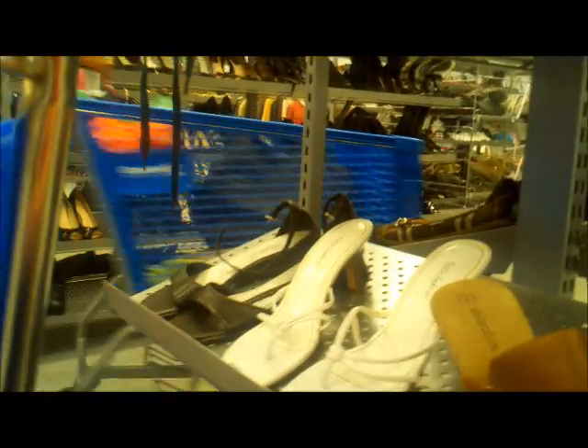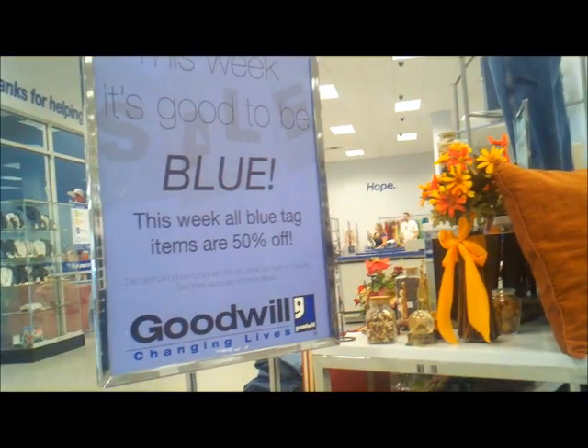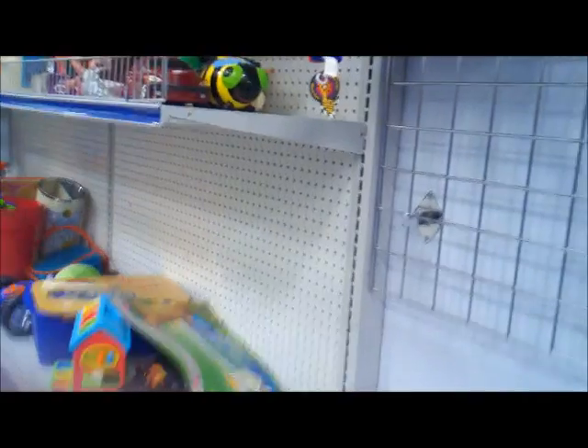Okay, I'm in the shoe area up front here. The color for today is blue. Okay, now we're in the toy section.